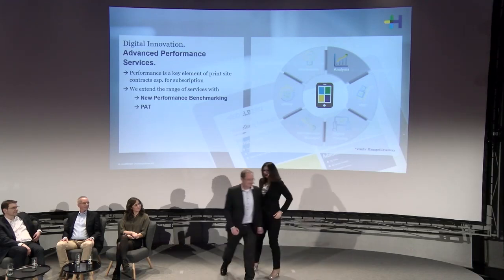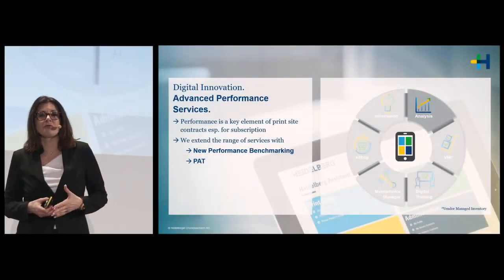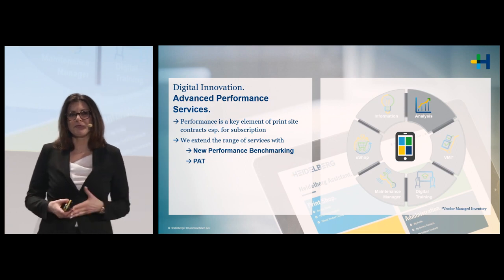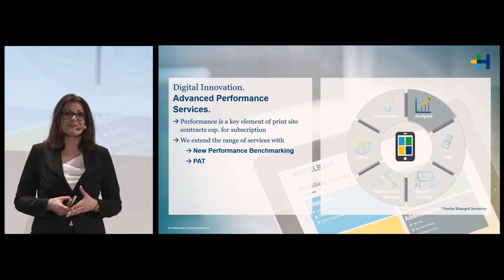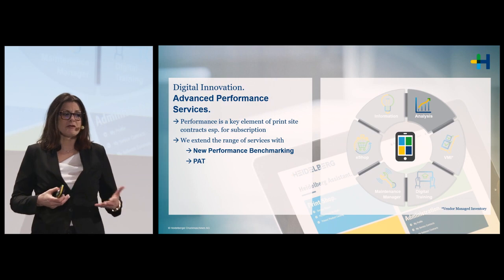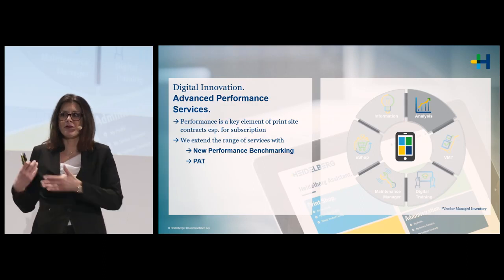Thank you, David. Performance is a key factor in the subscription contracts and in all PrintSite contracts. You have a lot of tools from Heidelberg to monitor your performance — for example, on the Heidelberg Assistant you can do that for one machine, or if you have several, you can benchmark them against each other across multiple sites. If you know where you are, you can derive measures to improve performance, either by yourself or by working with David's consultancy team.